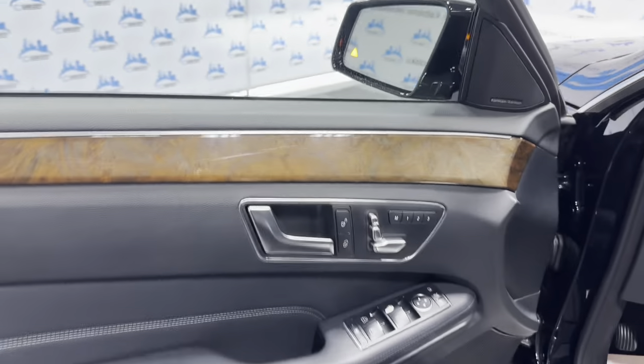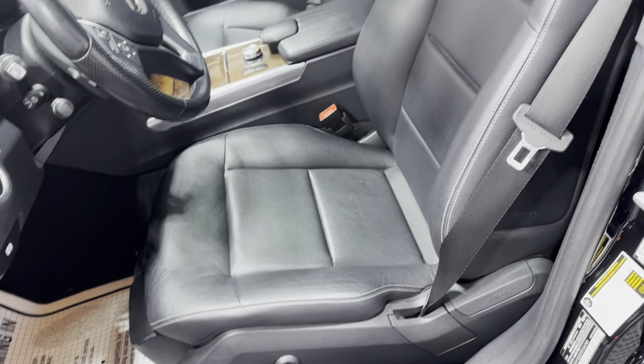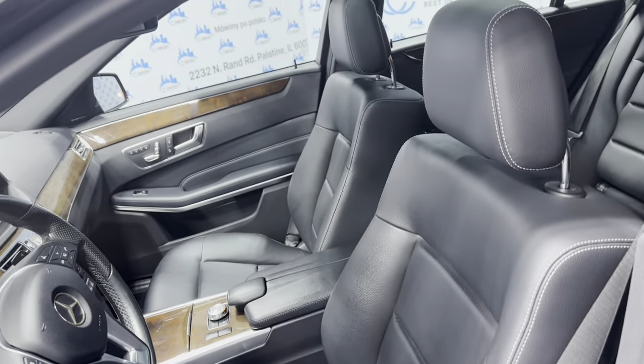It's got a Keyless Entry. We have power windows, power locks, power mirrors, a beautiful factory wood trim with memory seats. Leather interior in great shape, super nice and clean. Power seats, heated seats, Bluetooth.